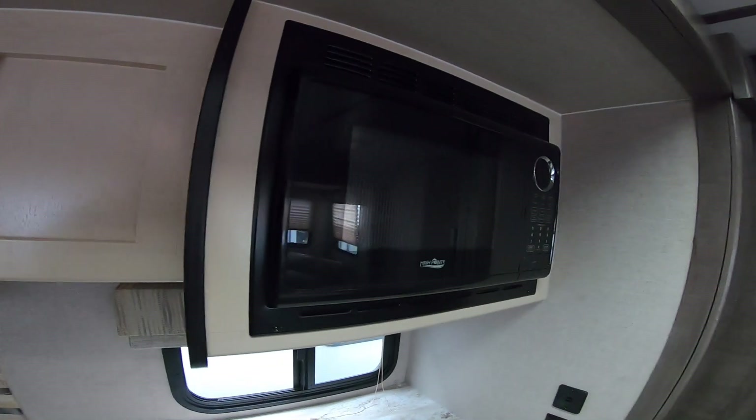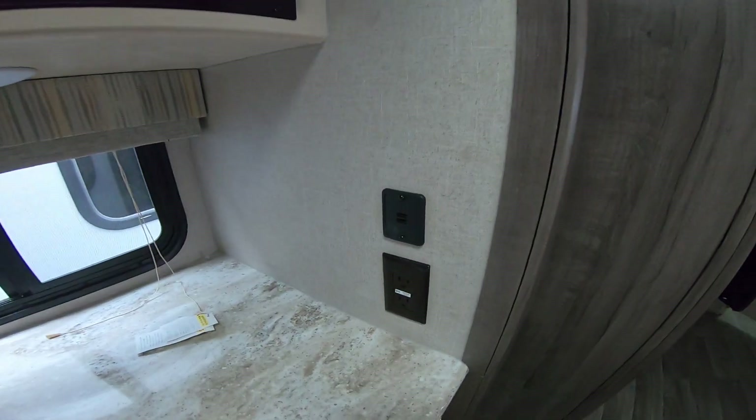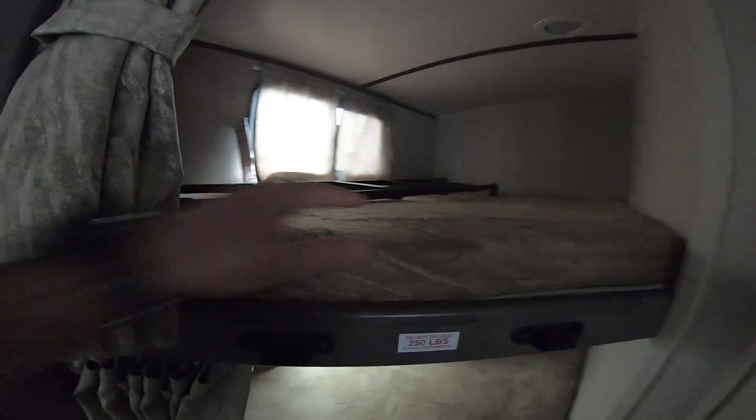It has a residential power microwave that will very quickly and evenly heat food. You have USB ports and regular power outlets. It does include a TV. You also have overhead storage here, and of course the two double bunks with teddy bear mattresses.